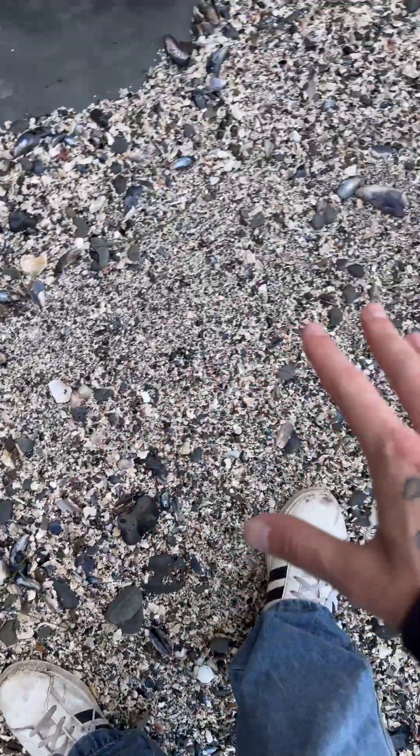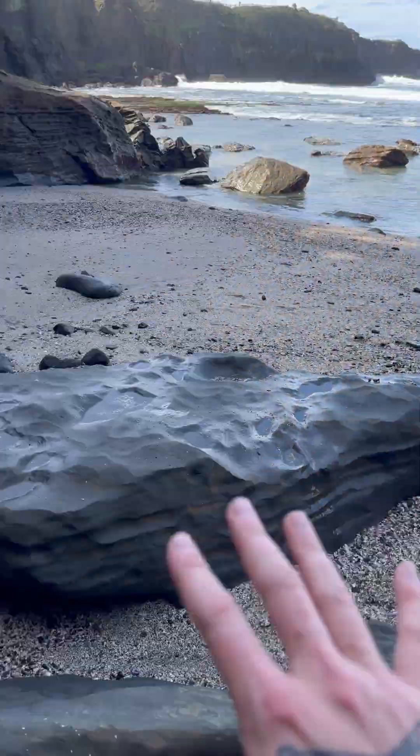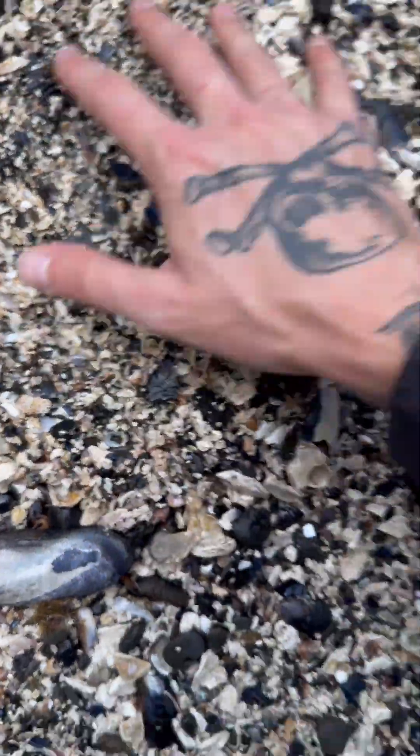Look at the ground here — it's not even sand. This is all just seashells!